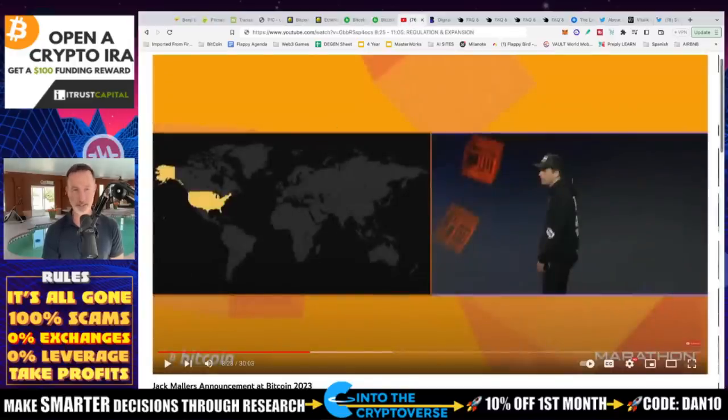This is what Jack said. It was a 30-minute video. The only thing you need to know is roughly the next two minutes. I'll link the full video so you can watch it. But just take a listen — this is what's going on with Strike and the Lightning Network.